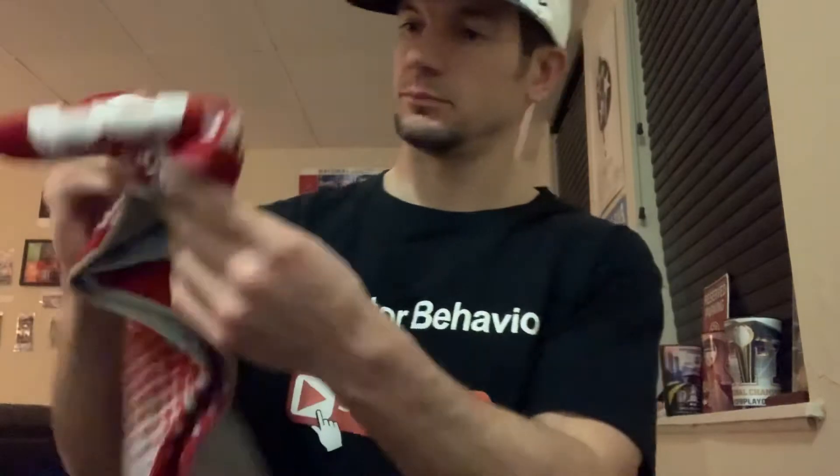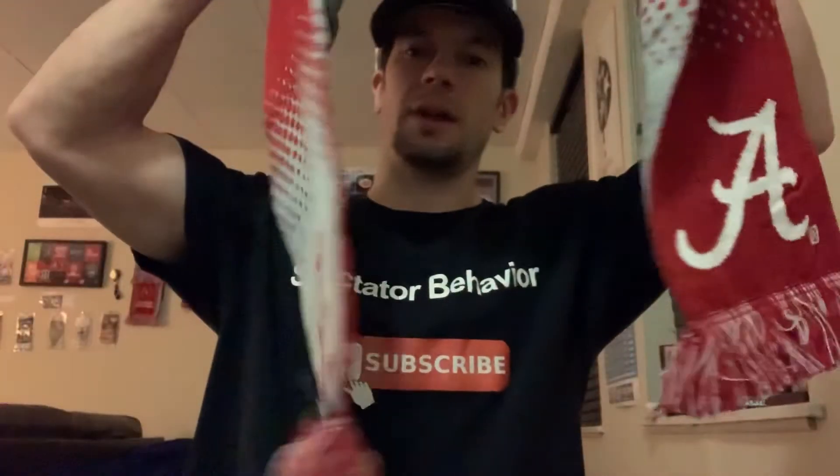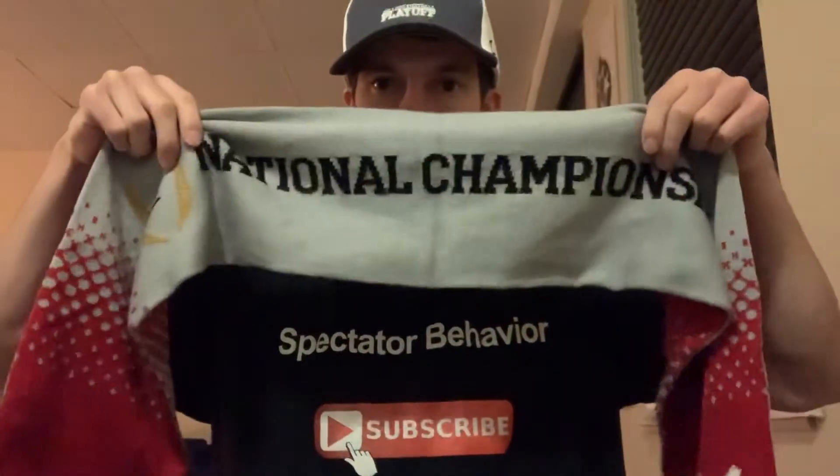I also got this playoff scarf, which is also hanging up. It's a cool scarf with the playoff logo on it — that's what it looks like.